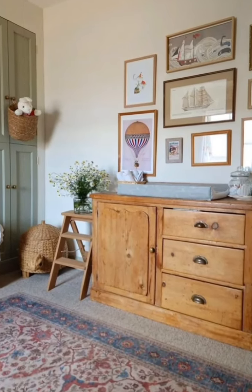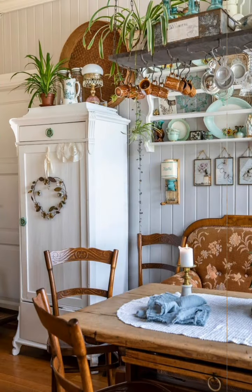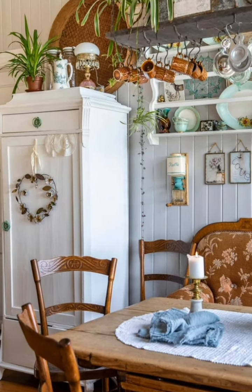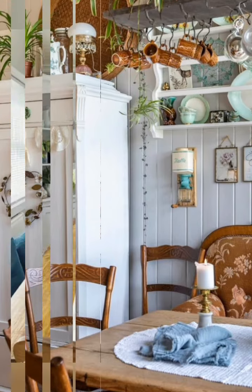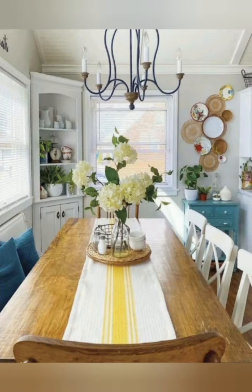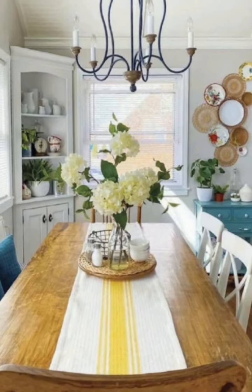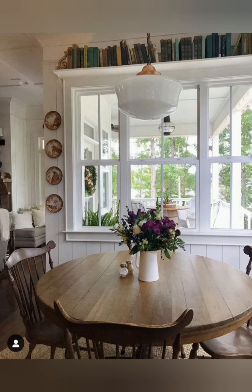Use mason jars in lighting and decor. Mason jars are versatile and iconic for farmhouse decor. Consider using them as pendant lights, vases, or holders for kitchen utensils.